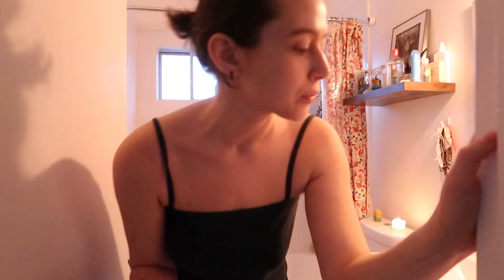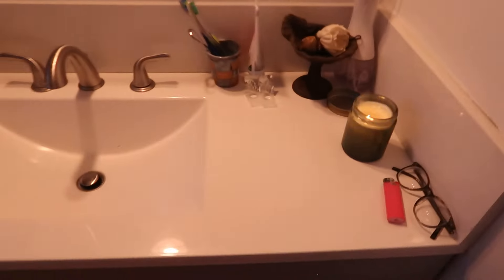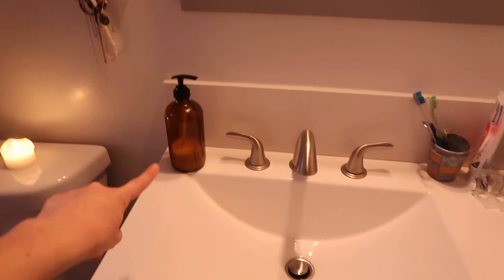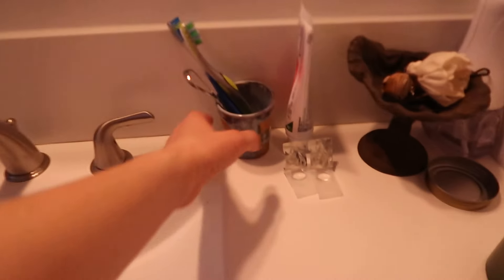If you've seen any of my previous apartments, you'll recognize the shower curtain and the little rug — this is my childhood shower curtain and rug, literally from the bathroom my family had growing up. I think it's Pottery Barn Kids. I have a good bit of counter space, which is nice. I love having a surface to put makeup on. The sink is nice and big, and I also have my soap in a glass bottle.